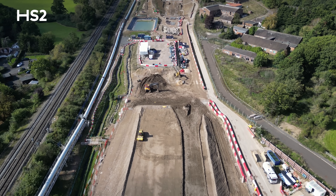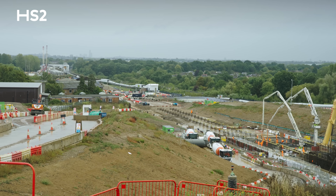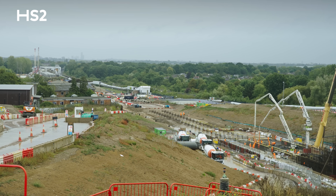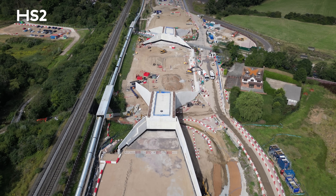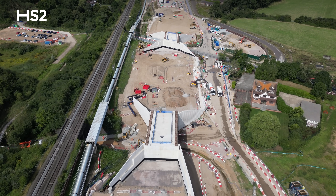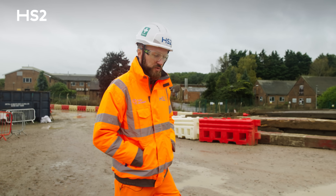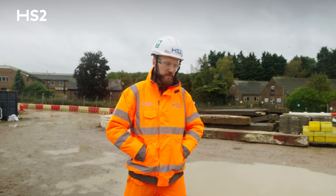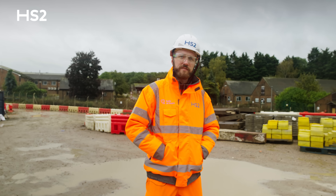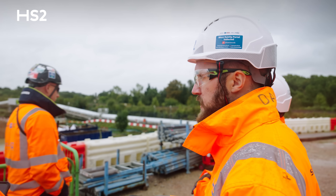Once the earthworks are complete and all of these embankments are finished, we'll be moving into installing the permanent drainage for the embankments themselves and the surrounding areas, and the landscaping of all of these embankments. We'll also be installing noise barriers along the full route to connect the two tunnels. Over the last four years we've installed seven and a half thousand stone columns and we're edging closer to completing our 350,000 tonnes of aggregate in these embankment areas.